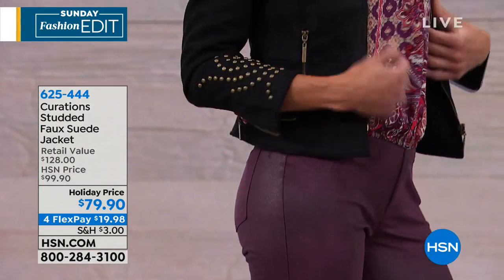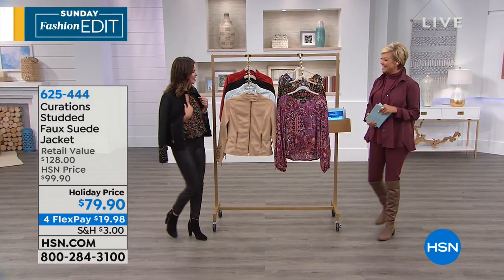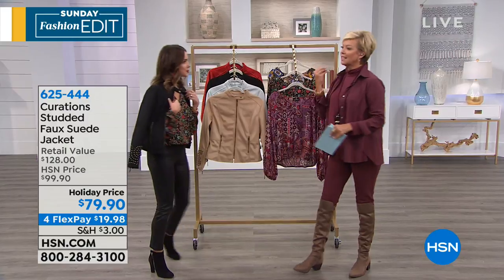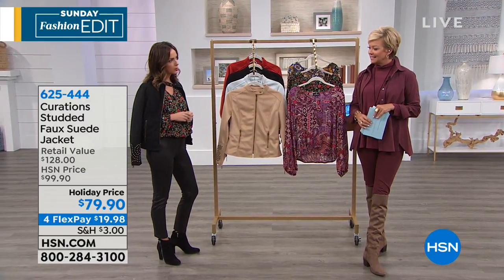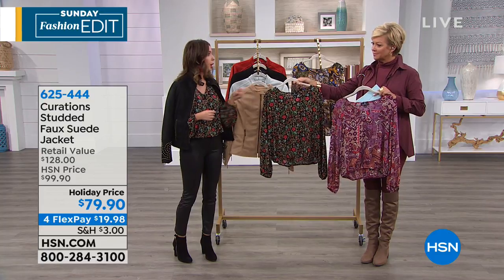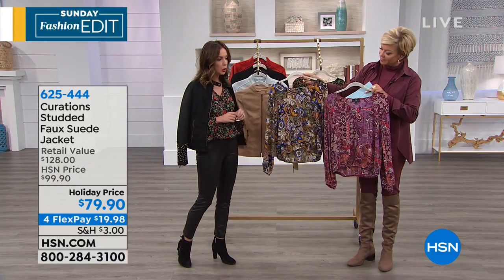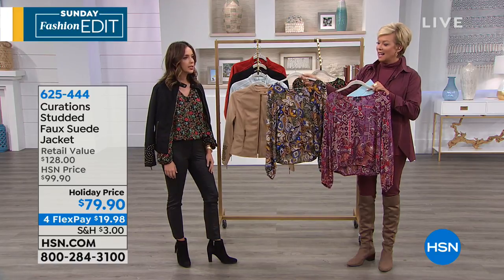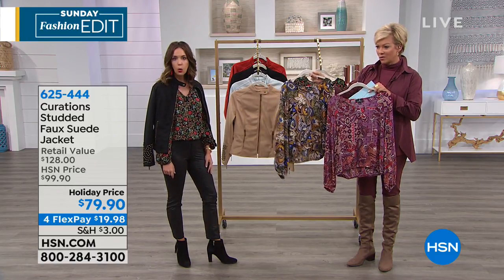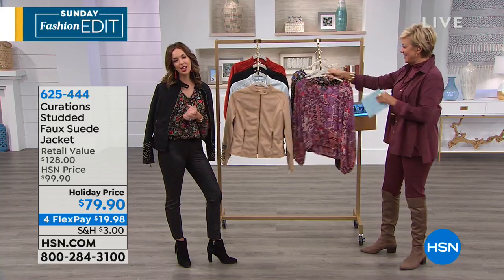Callie introduces Ellie Rodriguez from Curations. They compliment each other on the look and talk about fall floral vibes. Three top choices: the black ditzy floral (very popular for Curations), the red/purple paisley, and the blue/gold paisley. Callie realizes from the graphic they're actually supposed to talk about the jacket first — she laughs and says it's Sunday fun day at HSN.